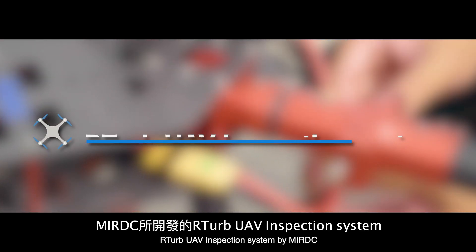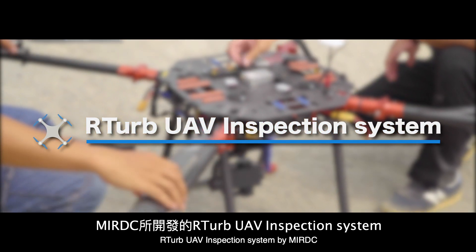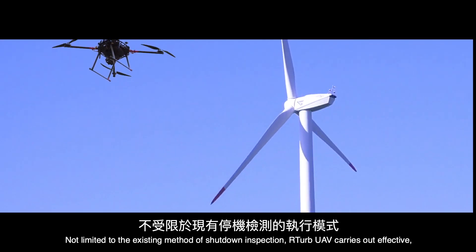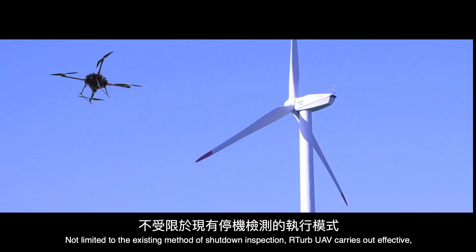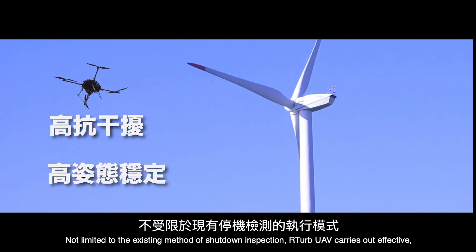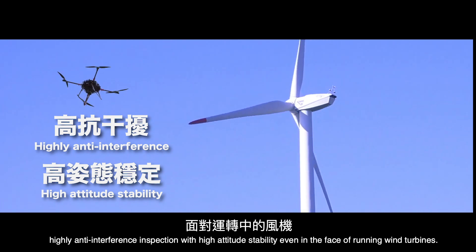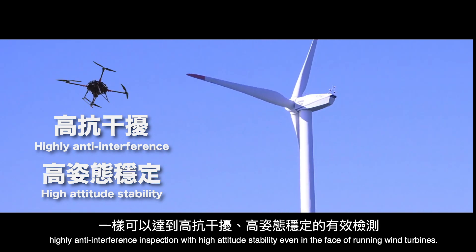R-TURB, Rotating Turbine UAV Inspection System by MIRDC. Not limited to the existing method of shutdown inspection, the R-TURB UAV carries out effective, highly anti-interference inspection with high altitude stability, even in the face of running wind turbines.